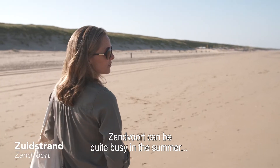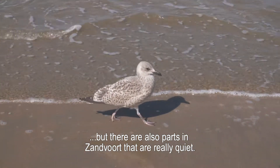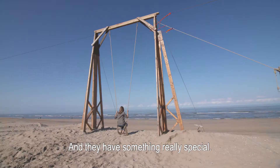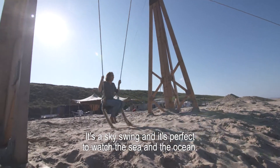Sandford can be quite busy in summer, but there are also parts that are really quiet, and this is one of those places. It's the South Strand, the South Beach, and they have something really special — a sky swing. It's perfect to watch the sea and the ocean.